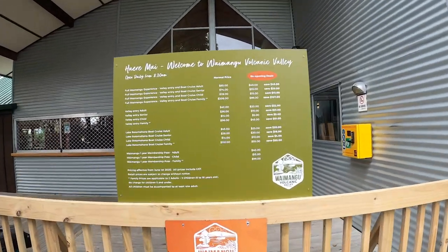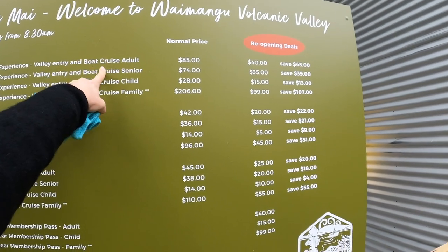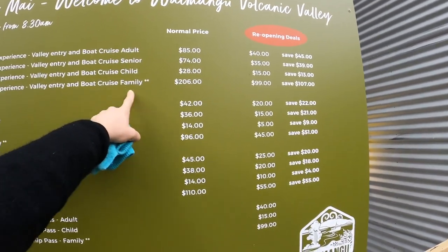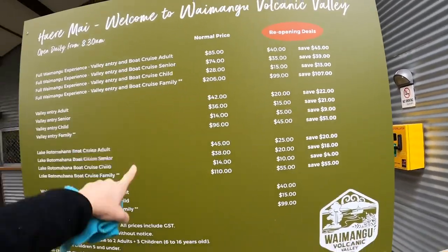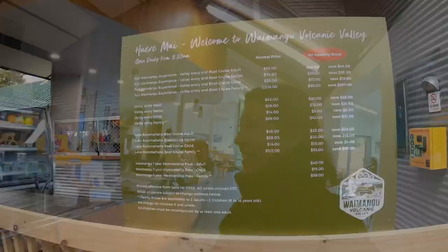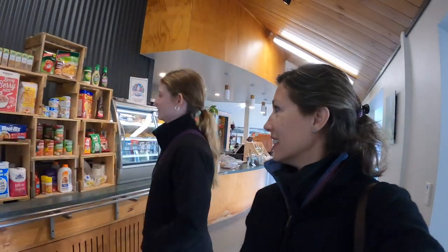There are different packages. You've got a full experience which is the valley entry and the boat cruise — $85 for adults. There's a family pass for $206, and then different options if you want to do just the boat or just the tour. They have a full cafe in here with some yummy treats — it's like as if you're at home.